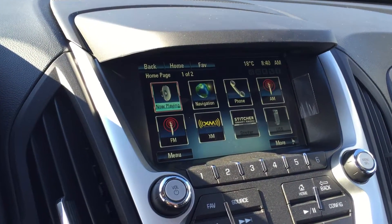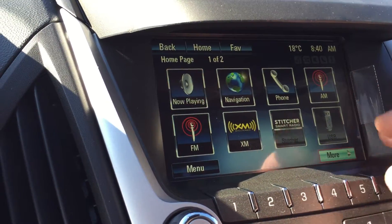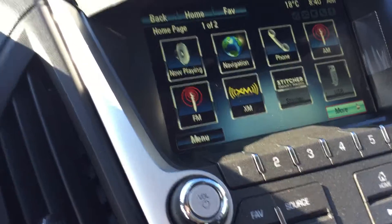Here's your color touchscreen showing the time, temperature, what's playing now, and navigation — which is really cool, a great feature to have. You also have Phone, AM, FM, XM, Stitcher, USB, Auxiliary, Bluetooth, tone configuration, destination, quick info, and pictures. Lots and lots to look at here on the color touchscreen.